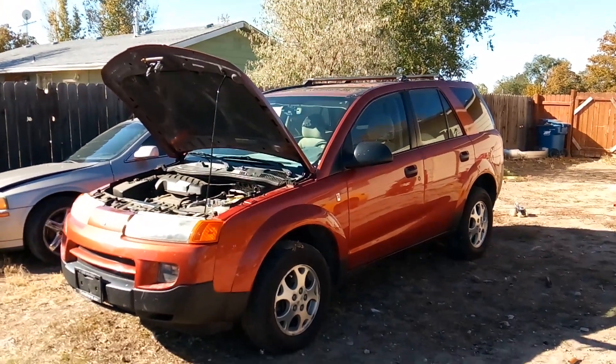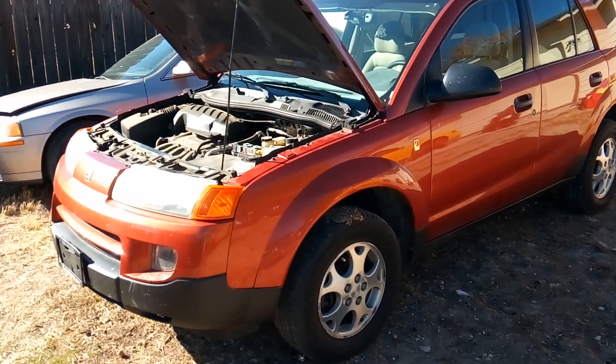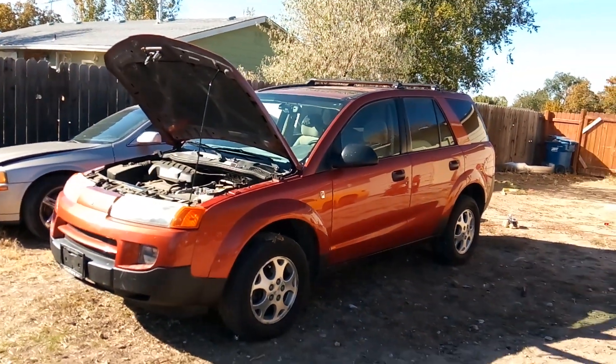Howdy folks, it's Matthew your friendly neighborhood technician making another video for you out of Boise, Idaho. This is going to be more of a Saturn update video.